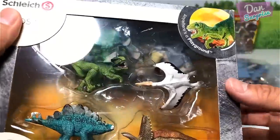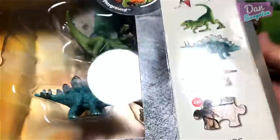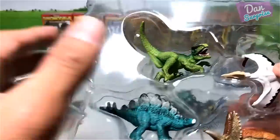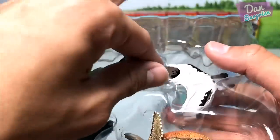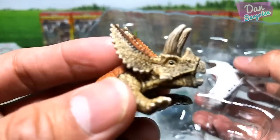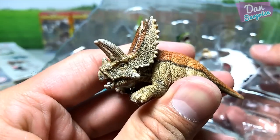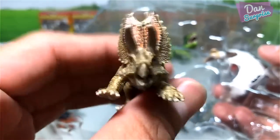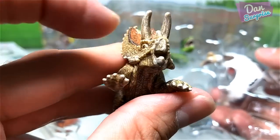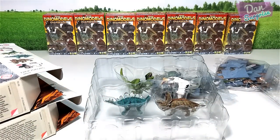Our next box — we have yet another Velociraptor, but a green version. And this is actually a Quetzalcoatlus. Stegosaurus. And a Pentaceratops — the five-horned face. It looks very similar to a Triceratops but it has five horns: one, two, three, four, five — two on the sides. So there you go — the Schleich mini dinosaurs. I actually have two more boxes but I'm not showing them here as this video is going to be way too long.